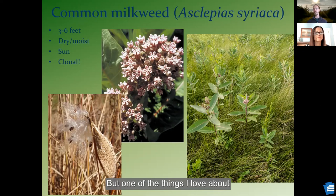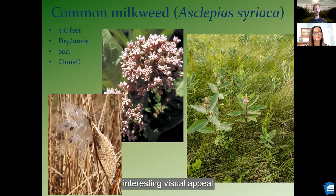One of the things I love about common milkweed is those milkweed pods — if you let them stand through the winter, it's just a very interesting visual appeal to have that milkweed pod blowing the seed out during the winter.